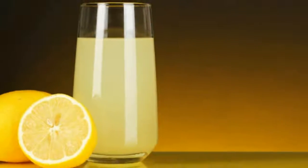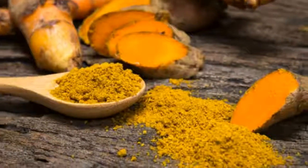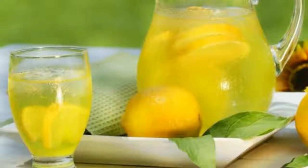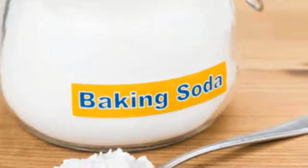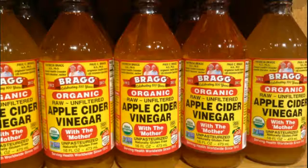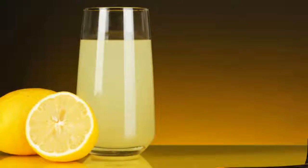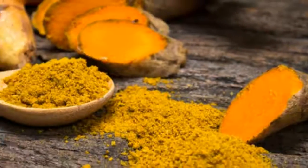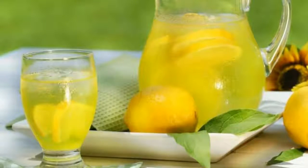Turmeric: The curcumin in turmeric has been found in research studies to play a crucial role in providing renal protection, and it also has strong anti-inflammatory properties. Bromelain: This is an important ingredient in pineapples and has been proven to have anti-inflammatory benefits and analgesic effects. Flaxseed: According to a lab test conducted at the Federal Fluminense University, flaxseed has wonderful properties that helped in reducing serum uric acid in participants.